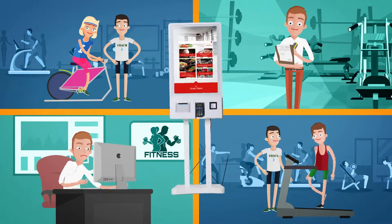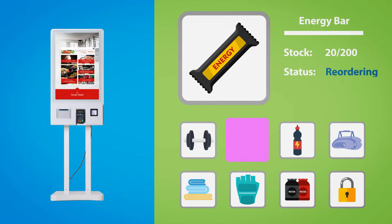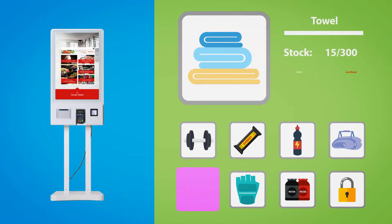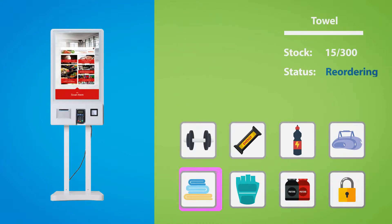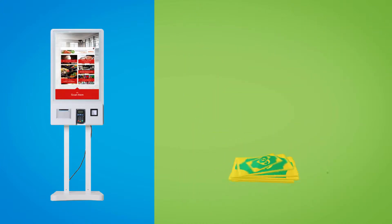Meet the AmptPro Kiosk. The AmptPro Kiosk takes the weight off you by taking the hassle out of in-gym inventory. We work with the supplies to automatically reorder your in-gym retail when you need it. Even better, the AmptPro Kiosk helps you monetize your business.